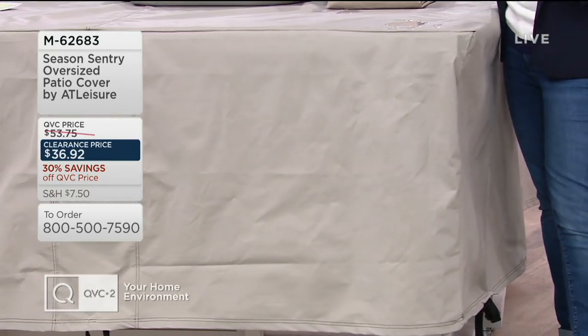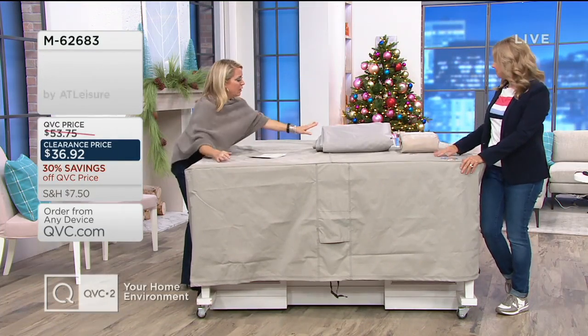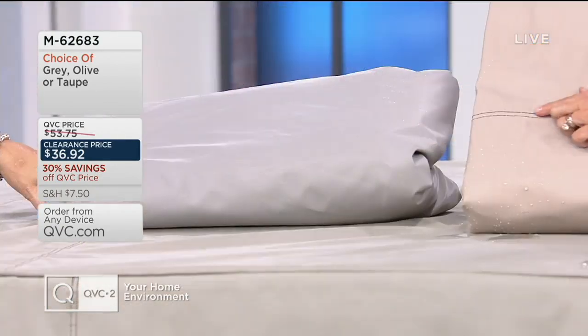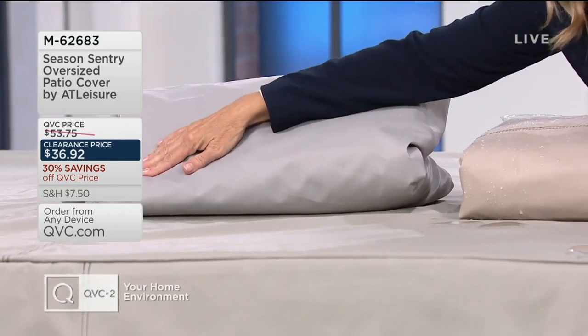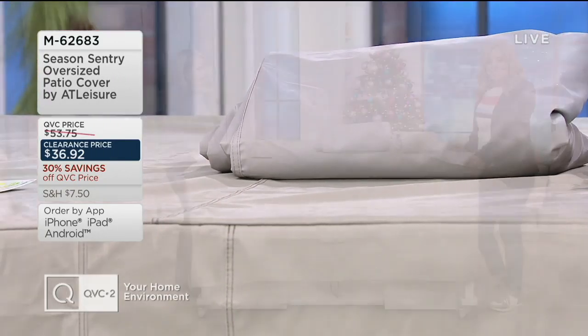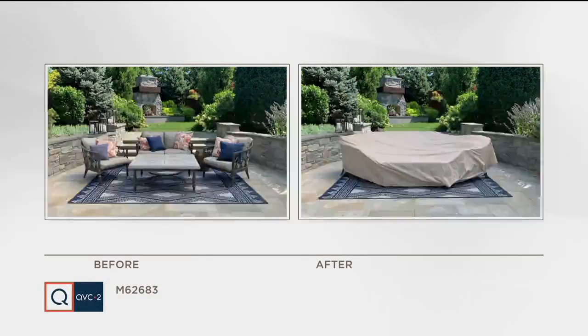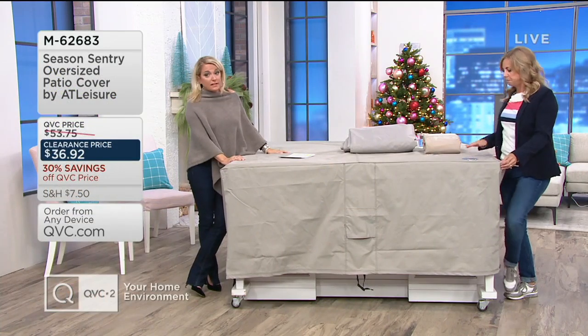It's on a clearance price. If you use your Q card, you split it into four monthly payments. On the big set of three tables we have it in the olive — all of these are very subtle and neutral. We also have it in the gray. And over here are droplets of water on top — the gray has a silvery stitching, and I like the contrasting stitching on the taupe and olive as well. Here's a before and after of what it can look like. We just put the cover on — didn't even push the furniture in. You can put grills under there, a wood pile outside, or even a snowmobile. Really just think outside of the box: if you have anything outside that needs to be protected, this is a great way to do it at a clearance price.